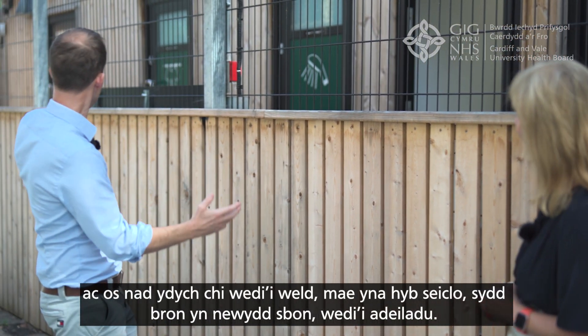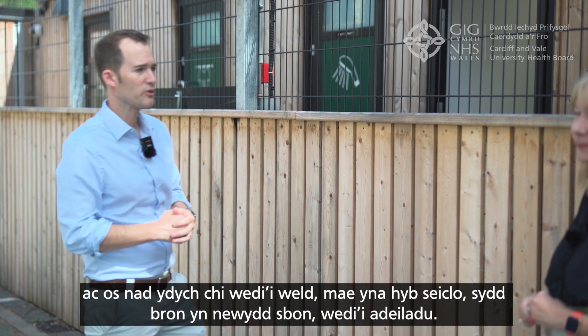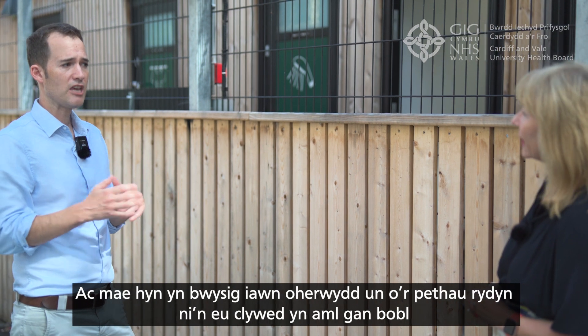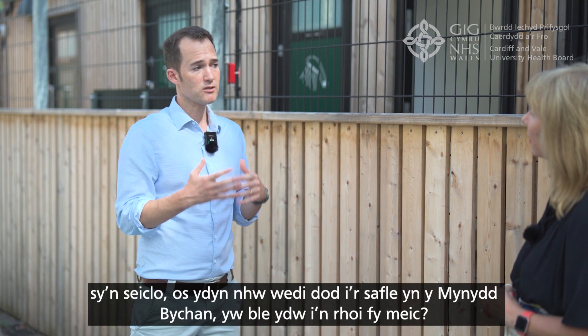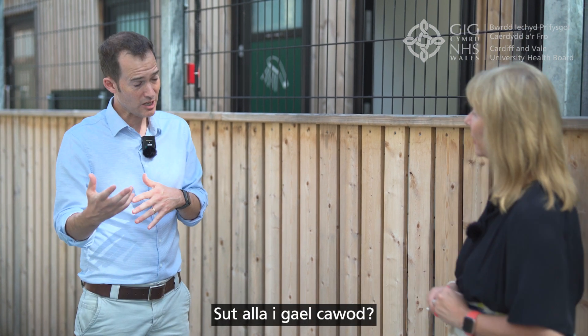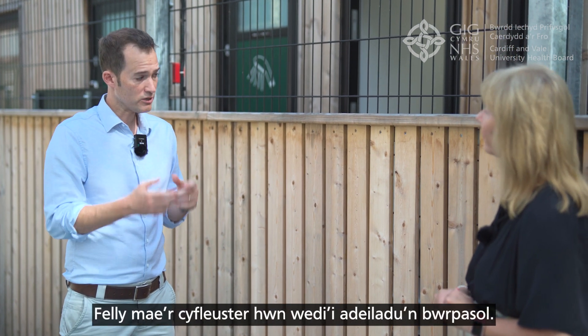We are at UHW, just opposite the Children's Hospital for Wales. There's an almost brand new cycle hub which has been built — it's absolutely fantastic. This is really important because one of the things we often hear from people around cycling, if they've come to the Heath site, is: where do I put my bike? How can I get a shower? How can I know that it's secure?